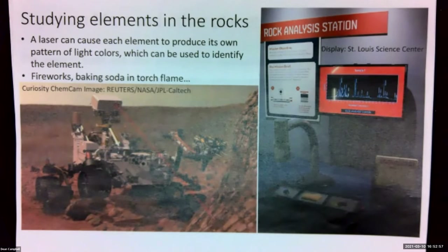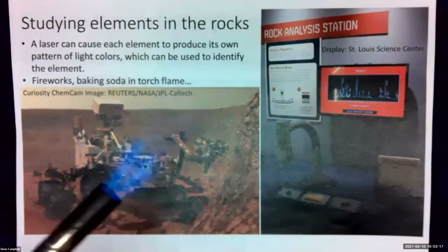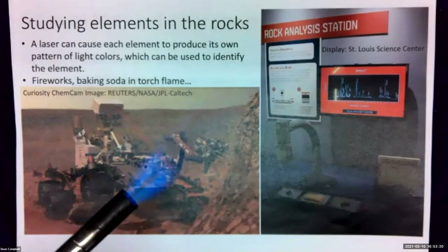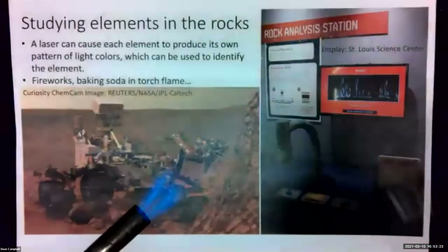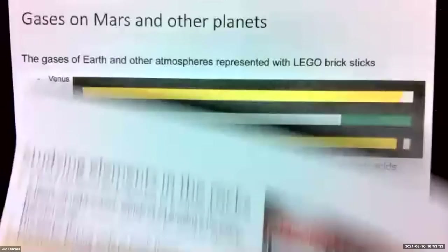We can talk about studying elements within the rocks. This rover here has a laser that can excite the elements in the rocks, get them to glow, and look at the different colors they produce. That's easily done with fireworks, but we could also use a propane torch. I have a propane torch right here, and if I take a bit of baking soda and sprinkle it into the propane torch flame, you can see it glows that bright yellow from the sodium in the flame. Really simple demos we can use to prove points.